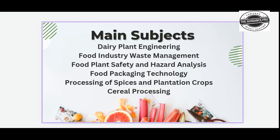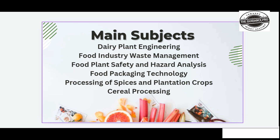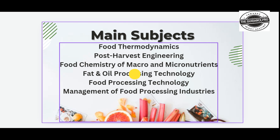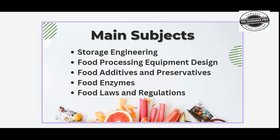Main subjects in this course include Dairy Plant Engineering, Food Industry Waste Management, Food Plant Safety and Hazard Analysis, Food Packaging Technology, Processing of Spices and Plantation Crops, Cereal Processing, Food Thermodynamics, Post Harvest Engineering, Food Chemistry of Macro and Micronutrients, Fat and Oil Processing Technology, Food Processing Technology, Management of Food Processing Industries, Storage Engineering, Food Processing Equipment Design, Food Additives and Preservatives, Food Enzymes, and Food Laws and Regulations.